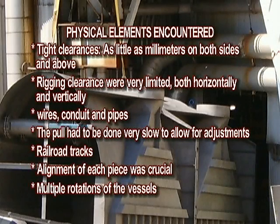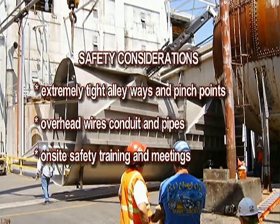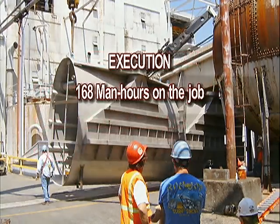Physical elements encountered included tight clearances as little as millimeters on both sides and above, rigging clearances that were very limited both horizontally and vertically, wires, conduit and pipes, railroad tracks, and the requirement that the pull be done very slowly to allow for adjustments. Alignment of each piece was crucial, requiring multiple rotations of the vessels. Safety considerations included extremely tight alleyways and pinch points, overhead wires, conduit and pipes, and on-site safety training and meetings.